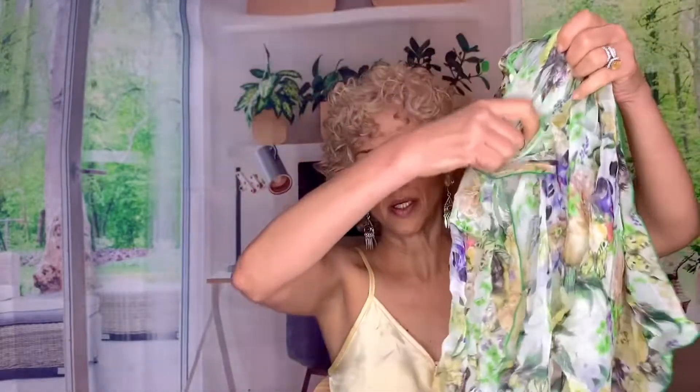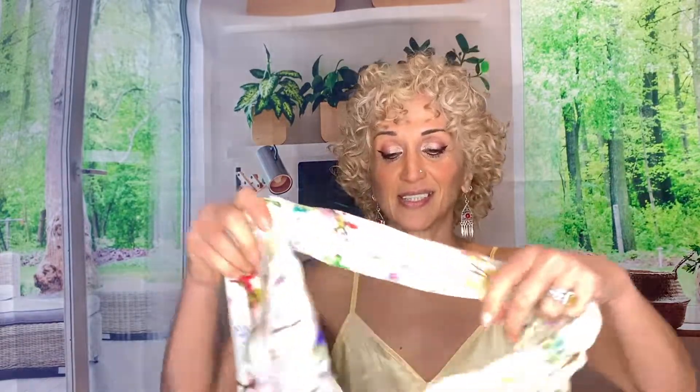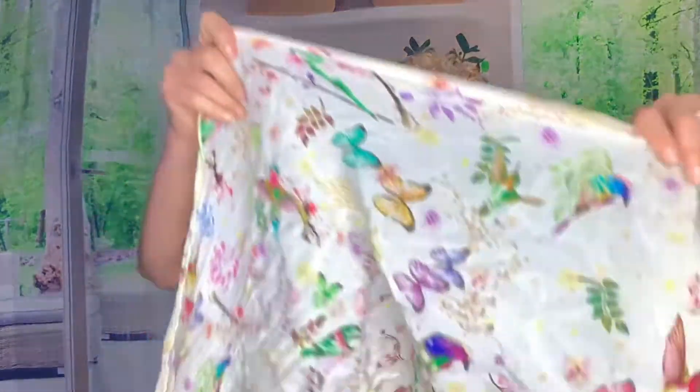I have so many scarves that I wasted money on at the beginning of my healing hair journey. This is a silk one that I got off Etsy from Australia — I'm not gonna tell you the ridiculous amount of money I paid for it. I gotta hold on to some semblance of dignity. This is another silk one I got from Australia from the same seller. Super pretty — I'm not gonna tell you how much I paid for it either.